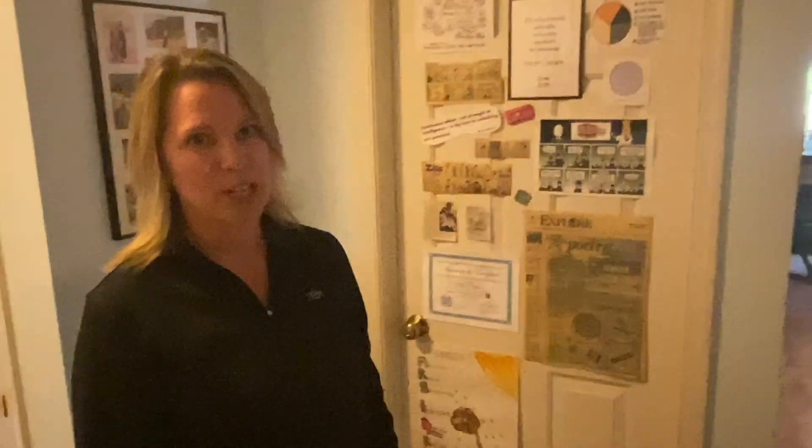Hi, my name is Pam O'Brien and I work at STEMscopes. Like you, I have been spending a lot of time in my home lately, especially my home office.